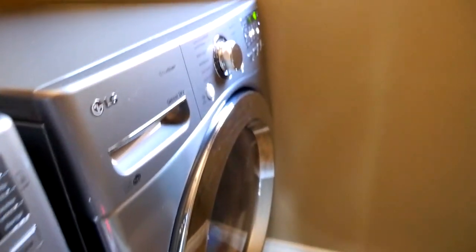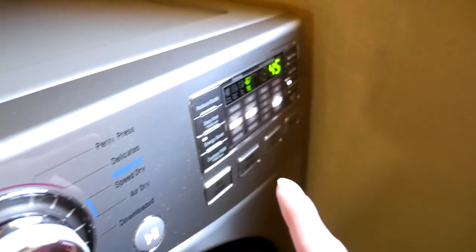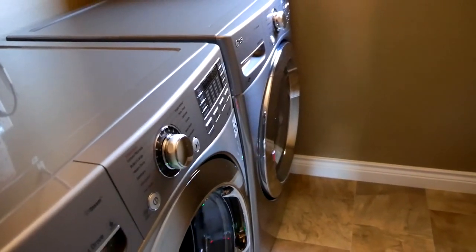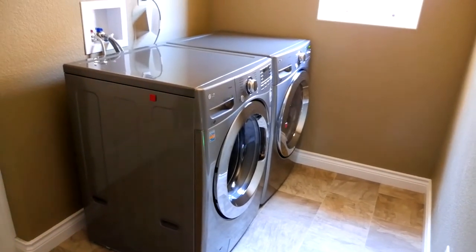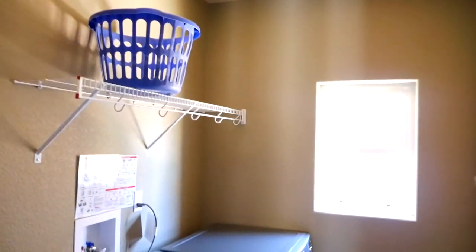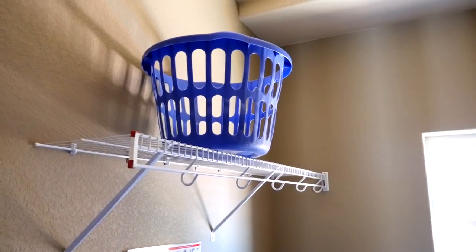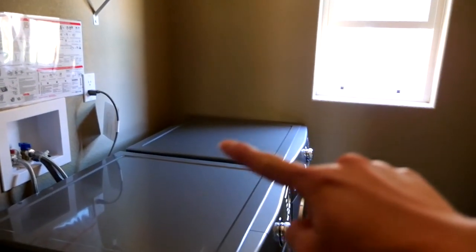The dryer is the same — same knob and same buttons. The cool thing about this washer and dryer is that when it's done you can actually hear a music sound, which is refreshing. This is our washer and dryer room. I open the door a little so air can come out. That top there will just be our laundry basket — nothing will go on top so it won't get scratched, because I hate scratches.